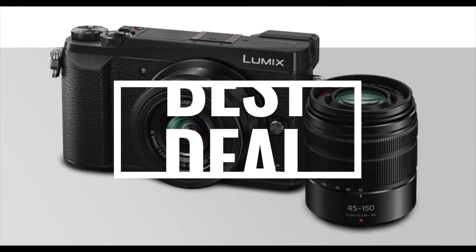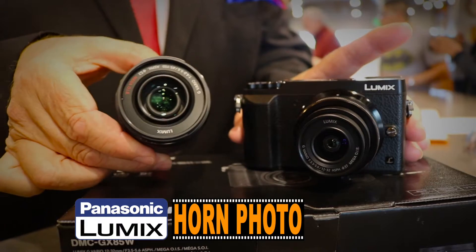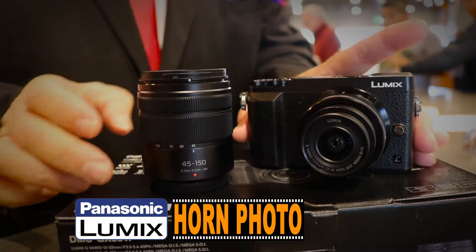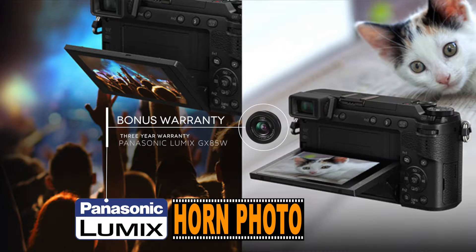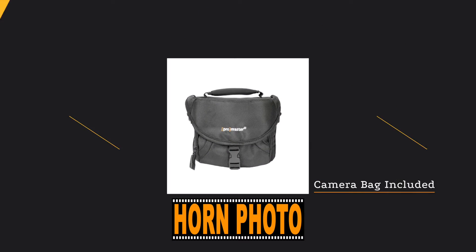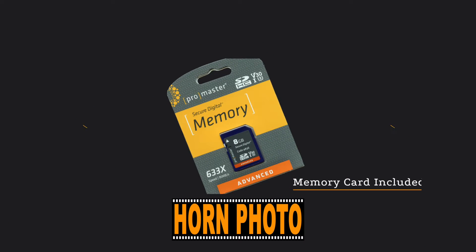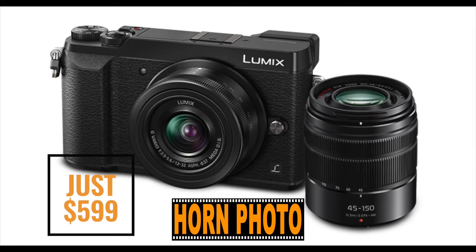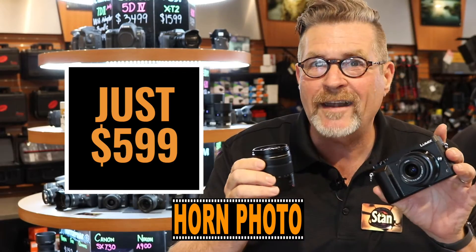Horn Photo is where you'll find the best deal on a Panasonic Lumix camera. This package includes two zoom lenses, a 12-32mm and a 45-150mm. The mirrorless Panasonic GX85 includes a three-year bonus warranty. Check out what's included — it's a $1,000 package, but with the Horn Photo $400 instant rebate, the Panasonic Lumix is only $599. The camera, the stuff, the free class — all just $599.